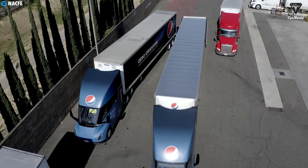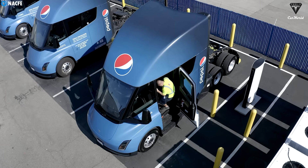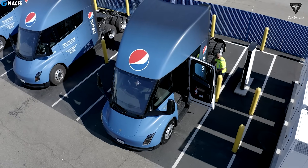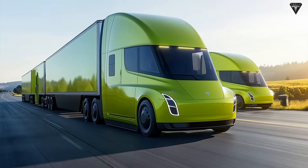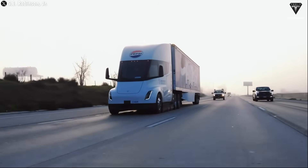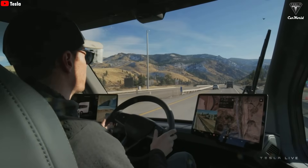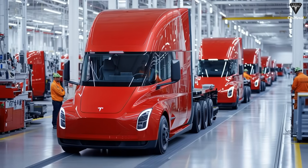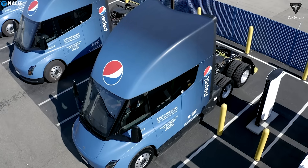Beyond safety, there's the long-term question of jobs. If Tesla ever transitions to unsupervised autonomy, it could reshape or even shrink parts of the long-haul trucking workforce. Legal experts point out that any accident involving an autonomous Semi could spark complicated liability disputes, shifting responsibility away from the driver and directly onto Tesla as both manufacturer and software provider. The Tesla Semi Gen 2 with full self-driving stands as both a bold leap forward and a high-stakes gamble — its success depends on Tesla proving its system is safer than a human driver and collaborating with regulators to create a clear legal framework.